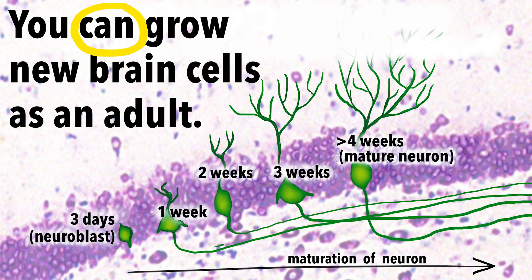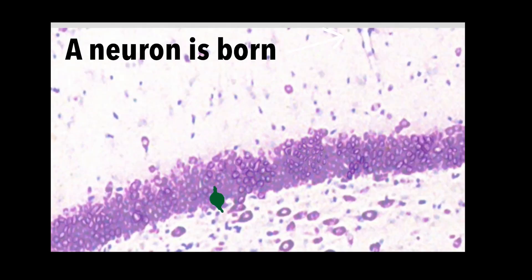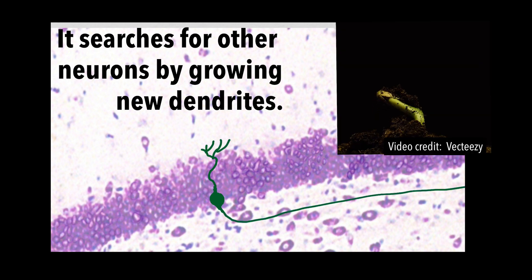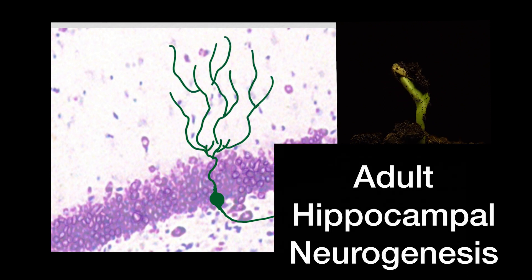For years, we thought that the brain cells or neurons that you have at birth were the only ones that you would have for the rest of your life. No new neurons were created after birth. But in the last few decades, we've discovered that you actually grow new brain cells as an adult, a process called adult neurogenesis.